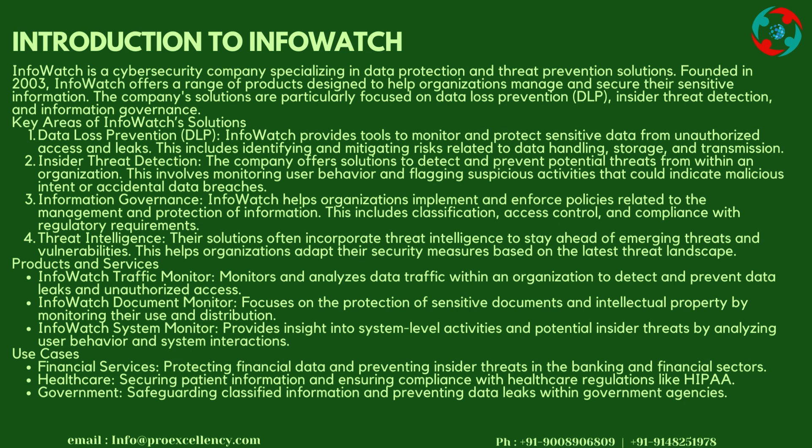Threat Intelligence: Their solutions often incorporate threat intelligence to stay ahead of emerging threats and vulnerabilities. This helps organizations adapt their security measures based on the latest threat landscape.